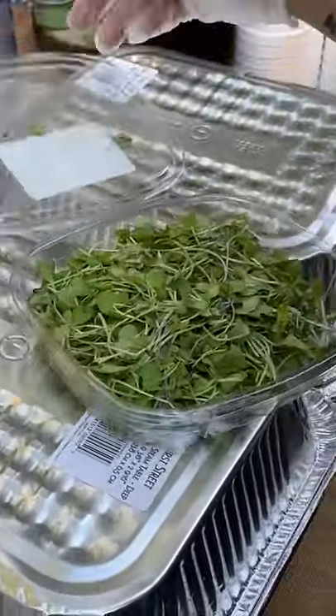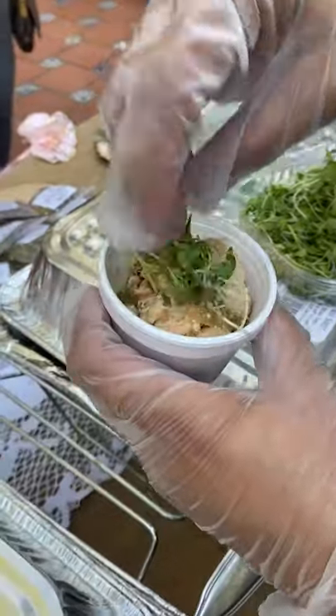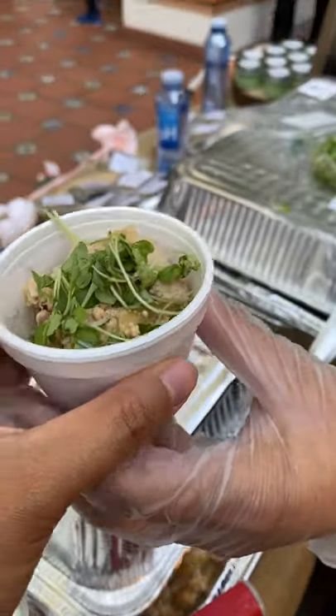It goes really well with her chicken adobo recipe, but I can also just eat this rice on its own. It's that good. What else do you think would pair well with this rice?